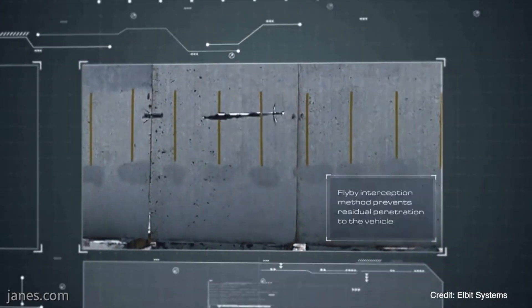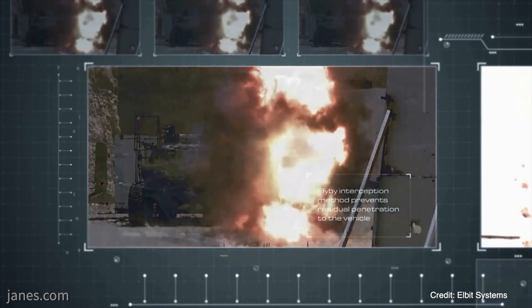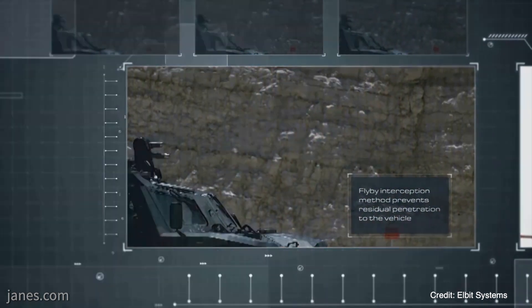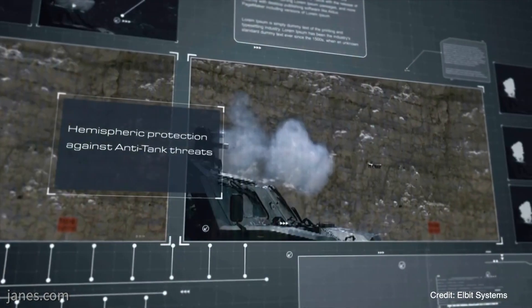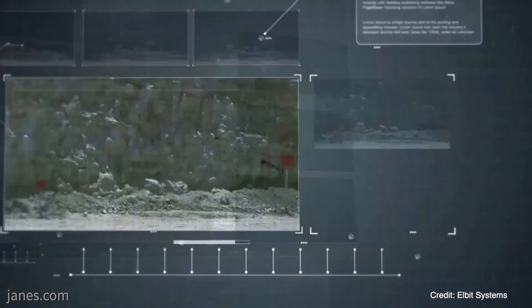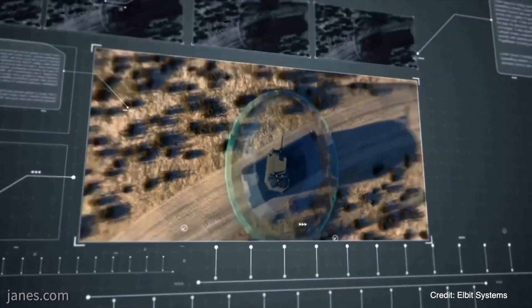Well, these systems never stand still. Threats evolve and so do we. We've invested a huge amount of time, effort and money in making sure that the systems we're offering here have a roadmap for future enhancement, and clearly that area is really important. We've been able to do some trials — you saw the video of the outcome of those trials, which have been very successful. And it will be a roadmap for the future development of the Iron Fist system that is available now.